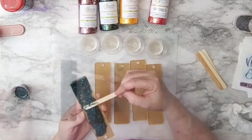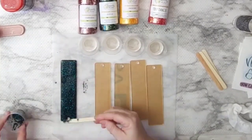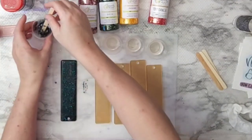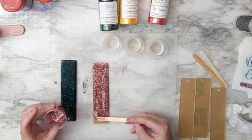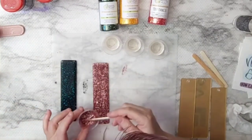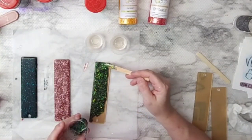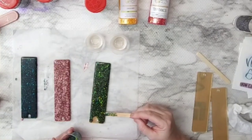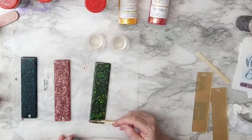We sanded down the acrylic bookmarks — you definitely want to do that — then cleaned them with alcohol to get the sand bits off. I used little medicine cups and measured about seven and a half to ten milliliters per color. So mixing up about 45 to 50 milliliters total, I poured about seven and a half to ten milliliters into each little cup, then took the glitter and mixed it in.